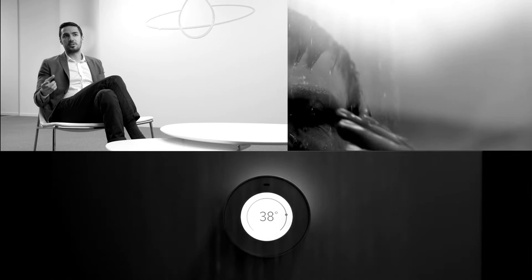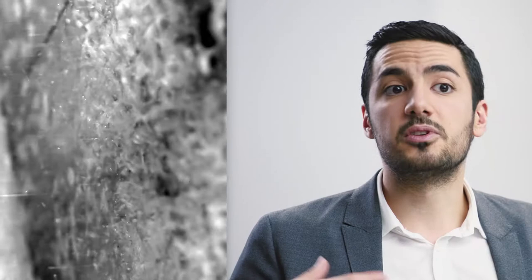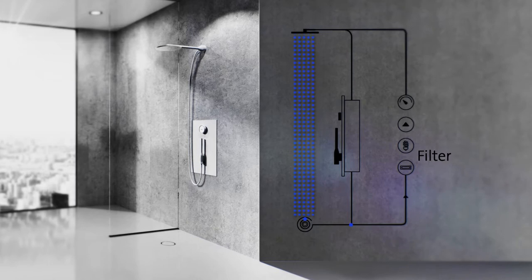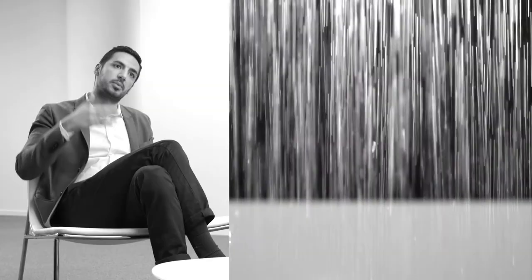The water goes out the showerhead and gets collected in the drain. Then we have a smart sensor that analyzes the water in real time. When the water is fine, we pump it back up and purify it. When the water is too contaminated, we let it go the regular way. It goes through both particle purification and UV light sterilization, then we stabilize the temperature and allow it to go back to the user.